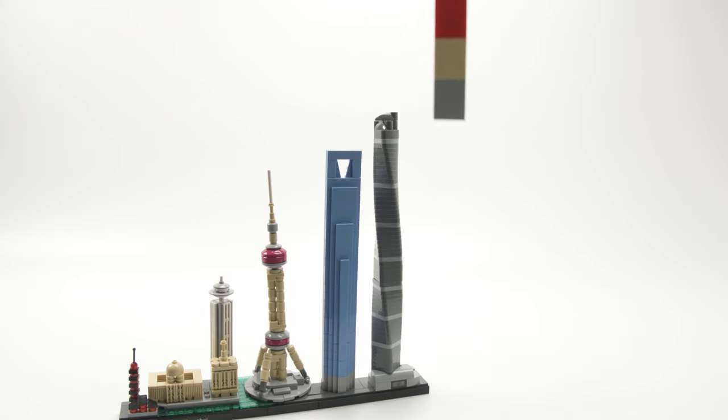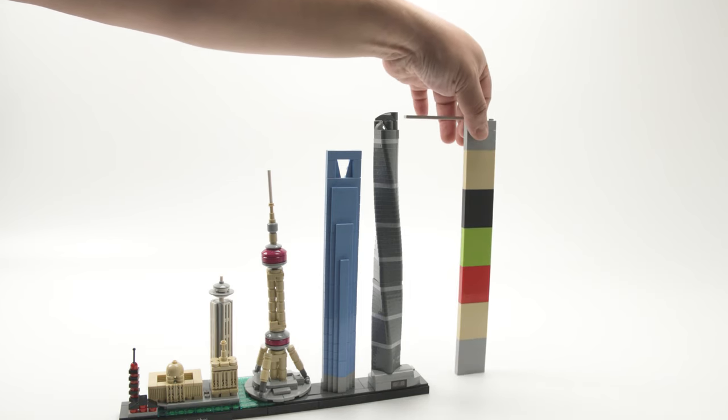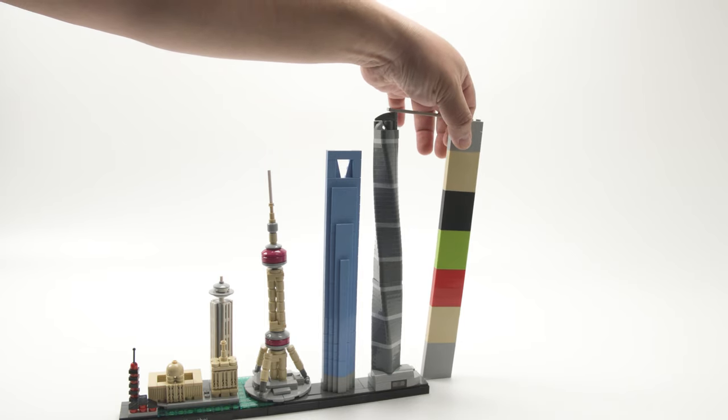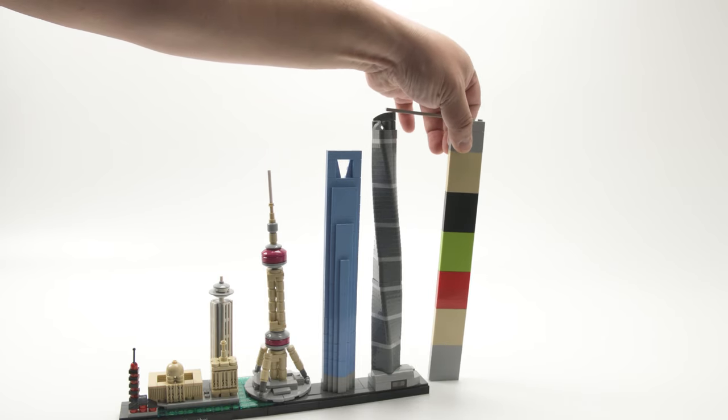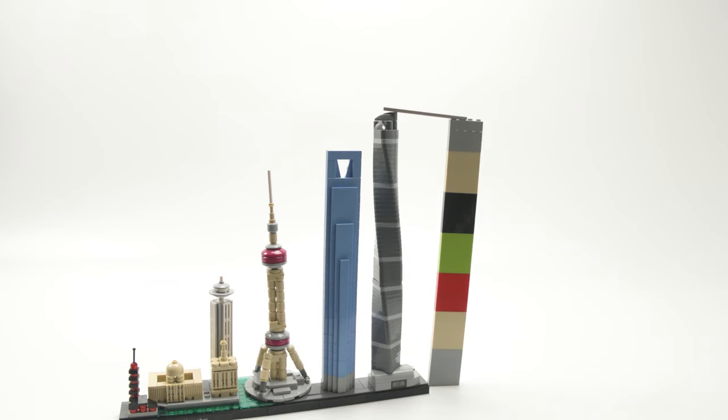Let's check the height. Break out your one by four bricks and check it out. It's almost there — it's touching, it's wobbling. That's Scotty's new building extension for Shanghai. With one by four bricks, that is 27 bricks by height.